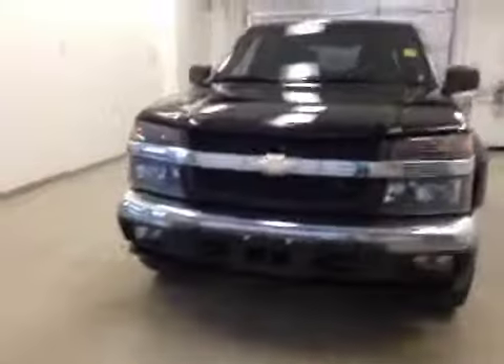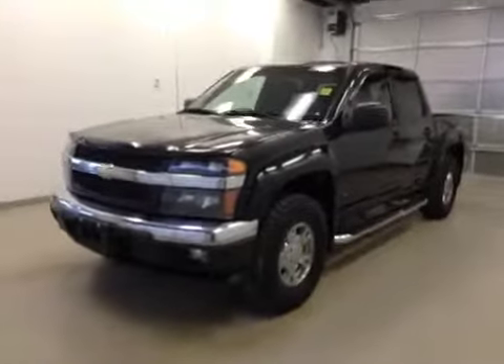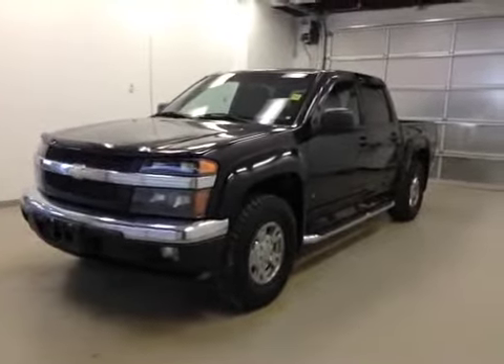Once again, this is stock number 78918, 2007 Chevy Colorado LT, crew cab, four-wheel drive, exterior color is black.